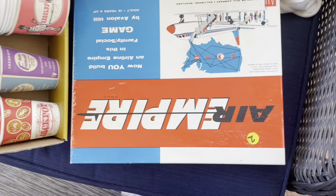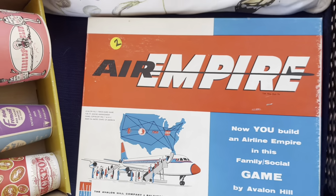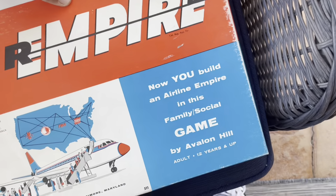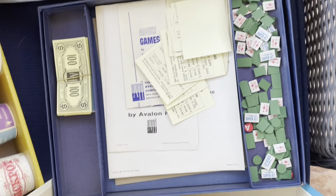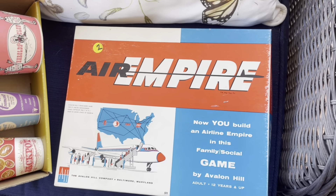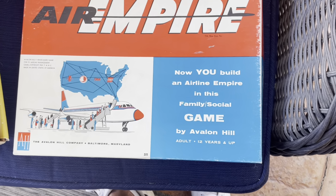This game here I actually looked up — they had a $2 price on it. Air Empire. If you look this up, this goes for about $40, and it looks like it's all complete. Air Empire by Avalon.